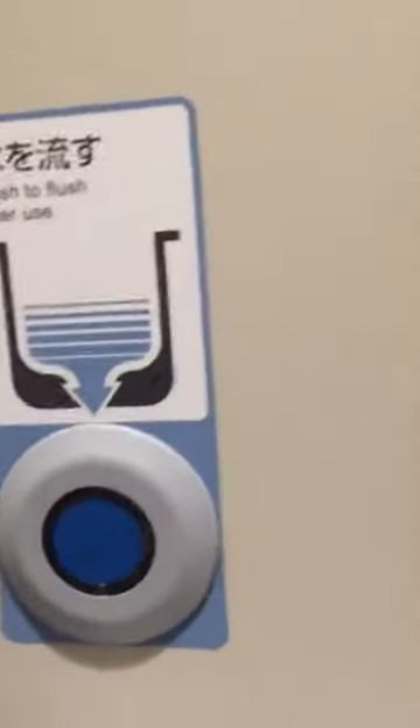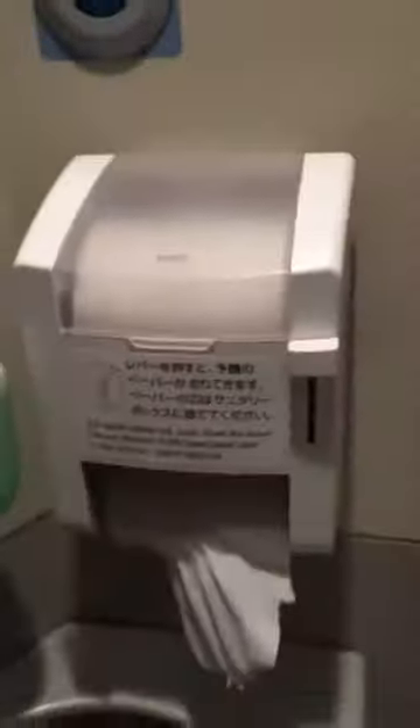Push to flush after use — you can flush from here. You also have a button you can push to open the door from anywhere.